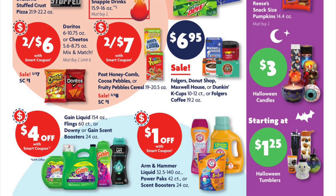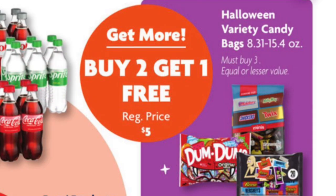We've got Folgers in the can for six ninety-five on sale, or we can get the K-Cups — the ten to twelve count — in Donut Shop, Maxwell House, or Dunkin'. We've got buy two get one free on our Halloween variety candy bags, including Twix, Milky Way miniature bags, Dum-Dums, and Hershey's.